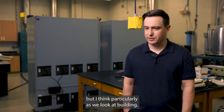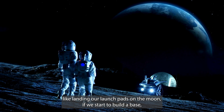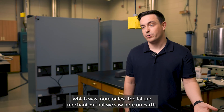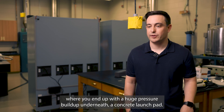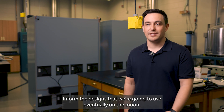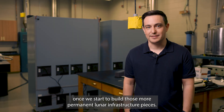As we look at building landing or launch pads on the moon — if we start to build a base — this launch kind of shows us the importance of having breathable launch pads. That was more or less the failure mechanism we saw here on Earth, where you end up with a huge pressure build-up underneath a concrete launch pad. That helps inform the designs we're going to use eventually on the moon once we start to build those more permanent lunar infrastructure pieces.